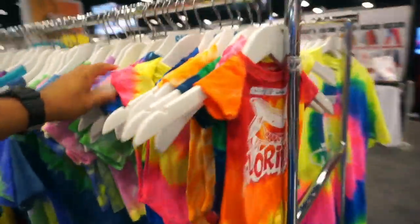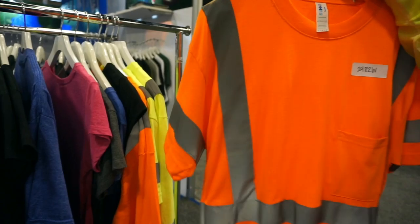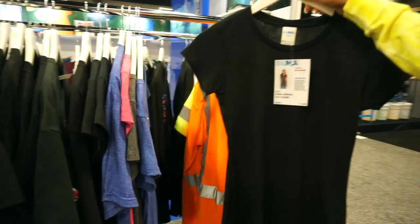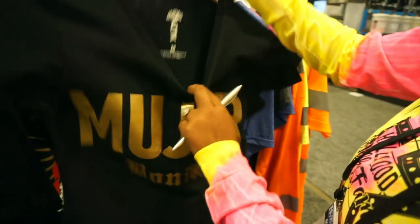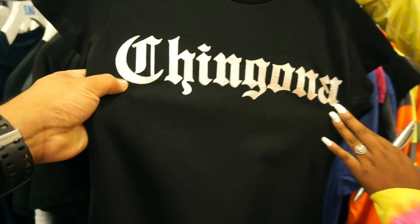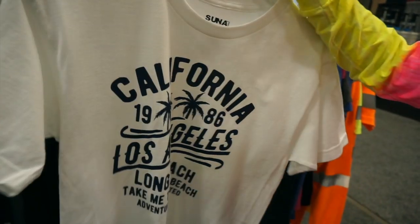They also have kids' items — onesies and regular tees. They carry safety shirts with reflective tape that can be used instead of a vest — it's a two-in-one, a t-shirt and a vest, available in long sleeve and short sleeve. These are 60/40, 5.2 ounce. They also have their own line called Aztec, designed out of Mexico — mostly Mexican and California-style designs, including foil t-shirts for women.